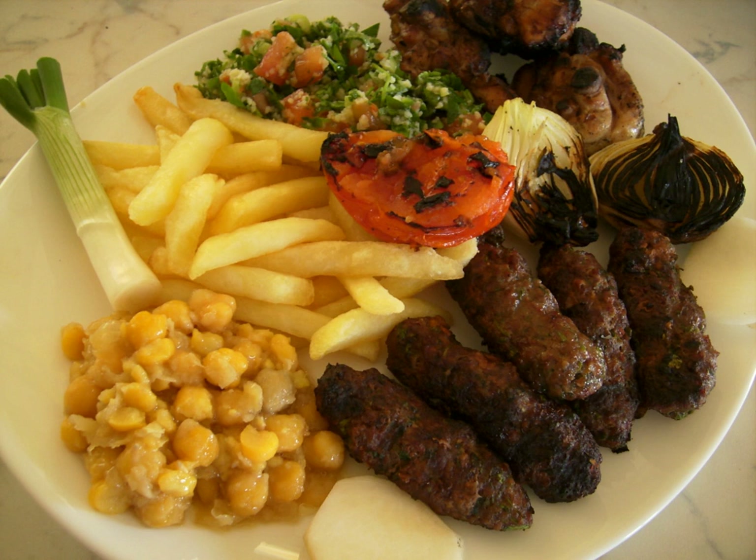Most often foods are grilled, baked or sautéed in olive oil. Butter or cream is rarely used other than in a few desserts. Vegetables are often eaten raw, pickled, or cooked. Like most Mediterranean countries, much of what the Lebanese eat is dictated by the seasons and what is available.